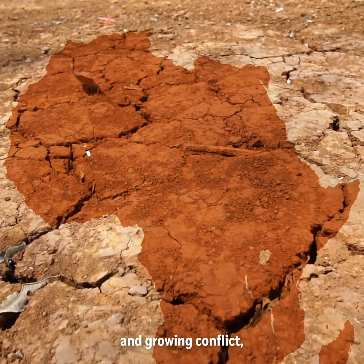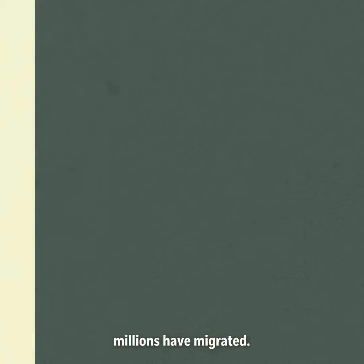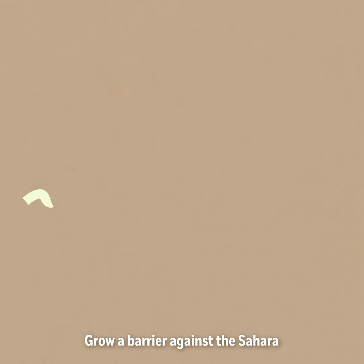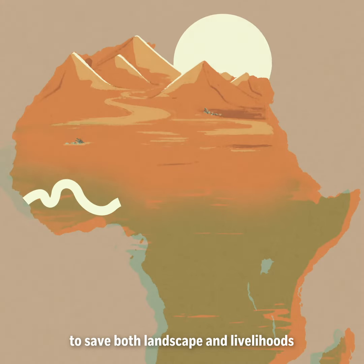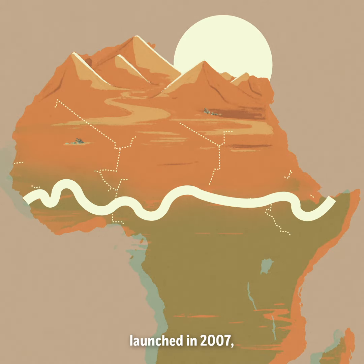Faced with a lack of work and growing conflict, millions have migrated. The idea for the project, called the Great Green Wall, was simple: grow a barrier against the Sahara to save both landscapes and livelihoods, and give people a reason to stay. The African-led initiative launched in 2007,